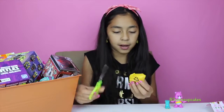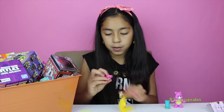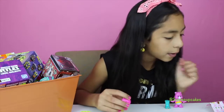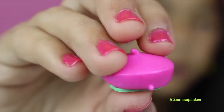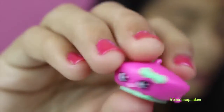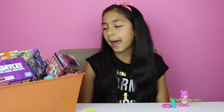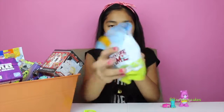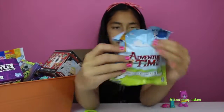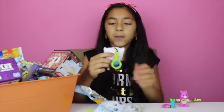On to our second one — last one. I have a Finger Bonnie Barrett. I love Bonnie Barrett and this one is a common. On to our third blind bag — we got Adventure Time Mystery Plus Clip, and we got Finn!